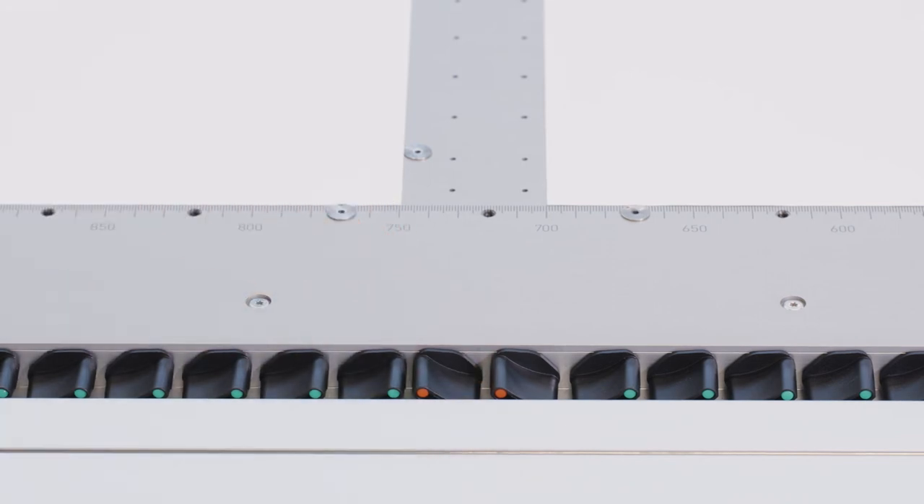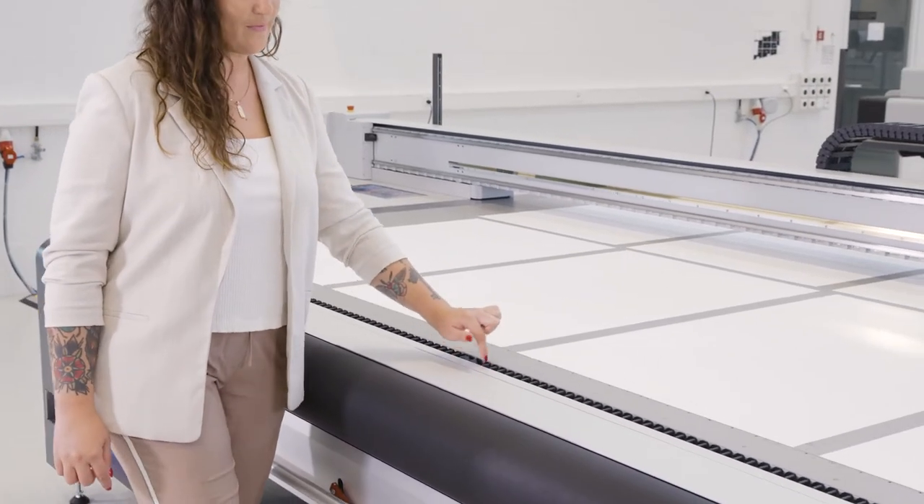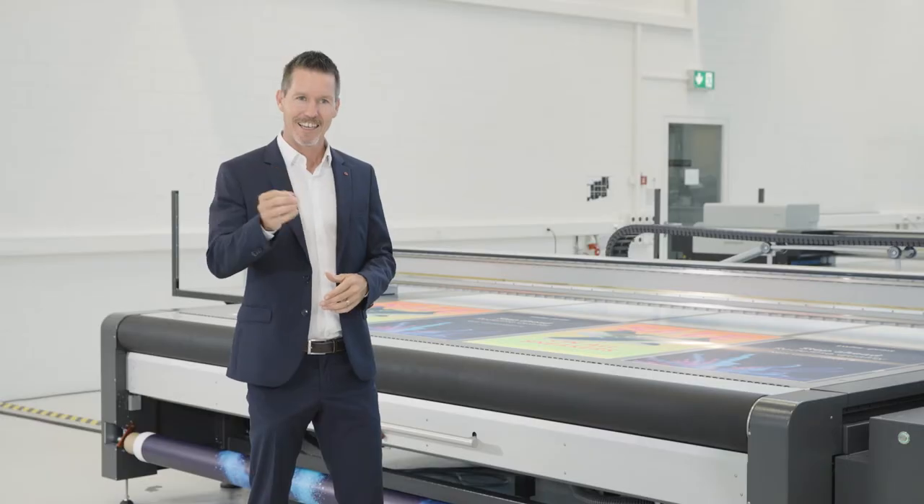The printers are versatile and offer various options that can be added at any time. It is the production horse that offers a lot of throughput and lets you be home on time — or you run it all night, 24/7.